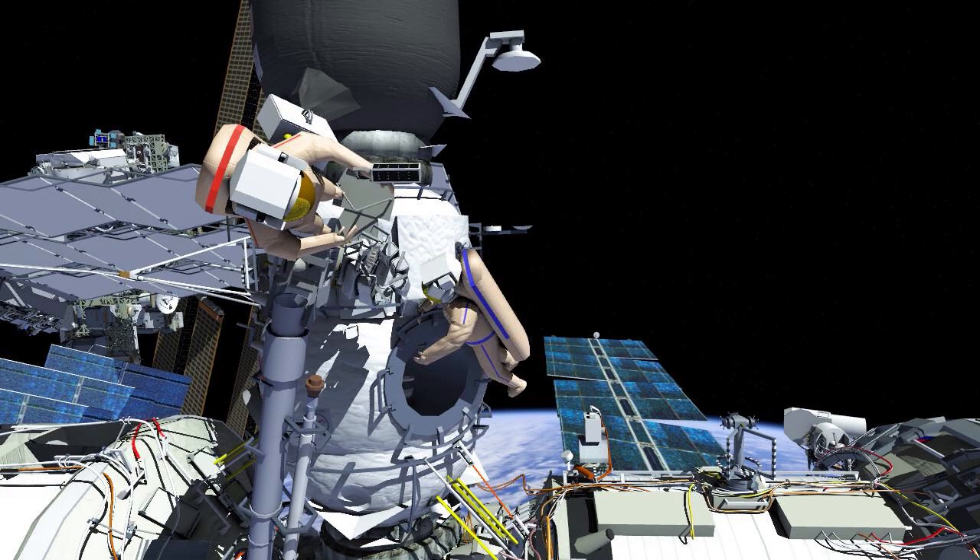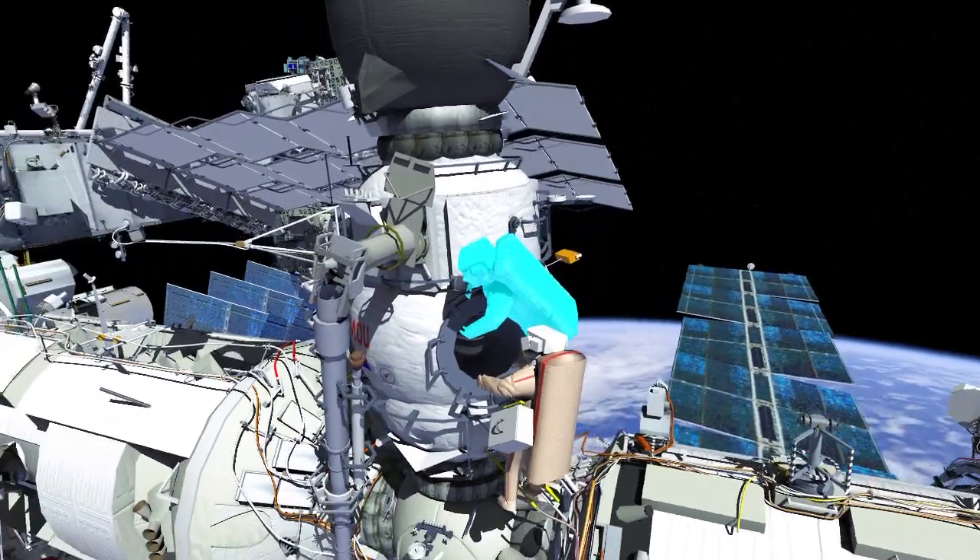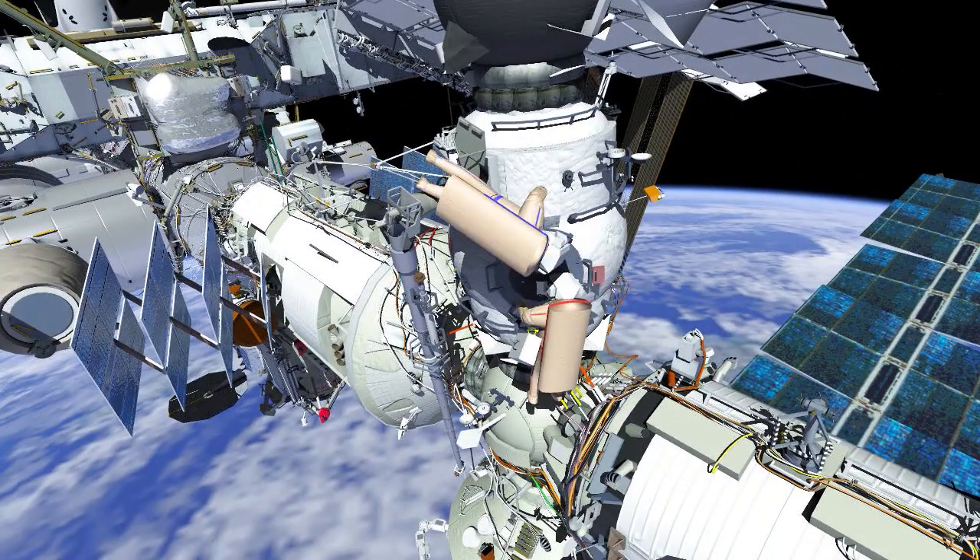Oleg will deploy 10 nanosatellites in total from the operator's post. Once complete with the nanosatellites deploy, EV1 will take the tethers and protective covers back to the Poisk airlock.